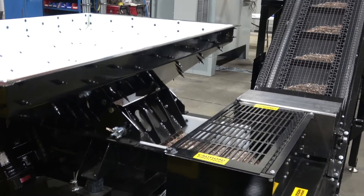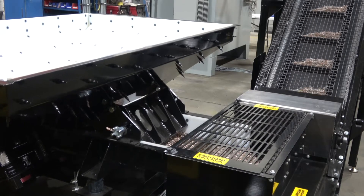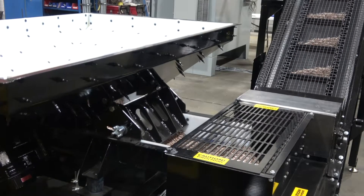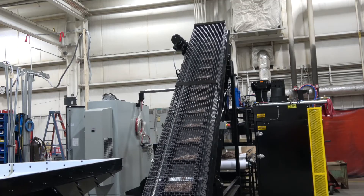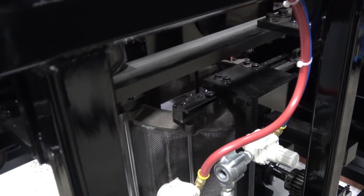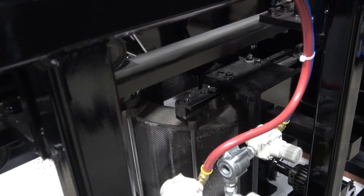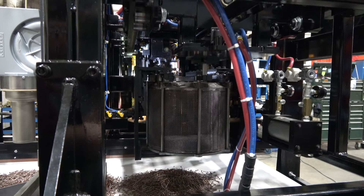An excellent intermediate machine is our Model 16 series, designed to facilitate small prototype work as well as high production. Available in semi-automatic or fully automatic, the Model 16 offers two basket styles: rollover or drop-bottom unload.